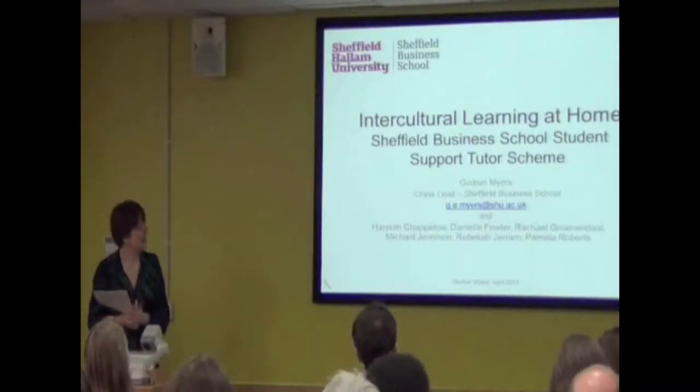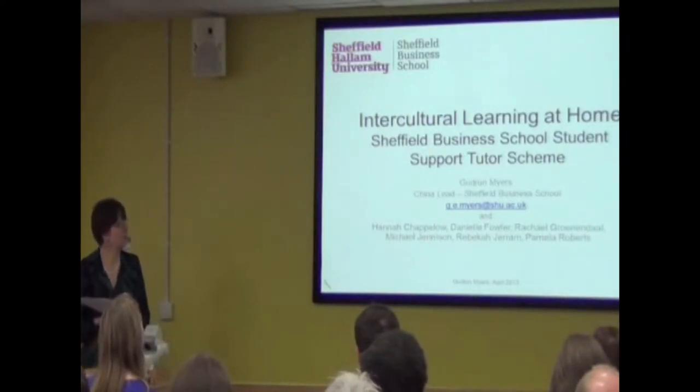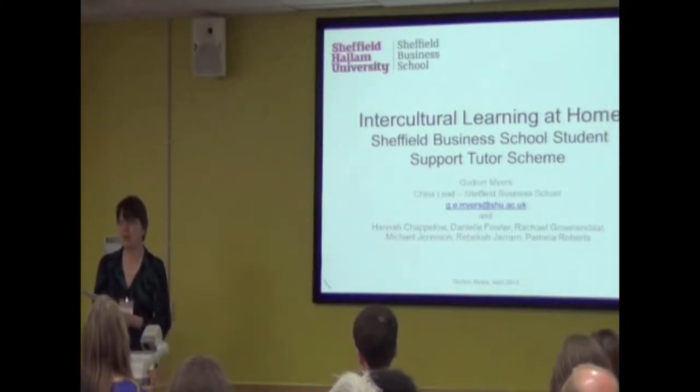As you can see from the slide, I'm going to talk about some aspects of intercultural learning at home here in the Sheffield Business School. I'm going to take as the example our student support tutor scheme that we have been running in various forms for the last three or four years.